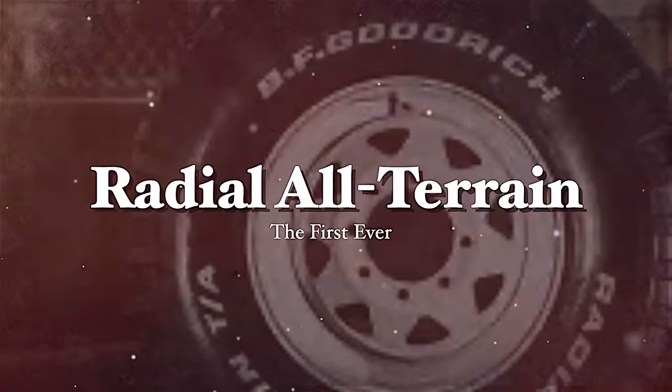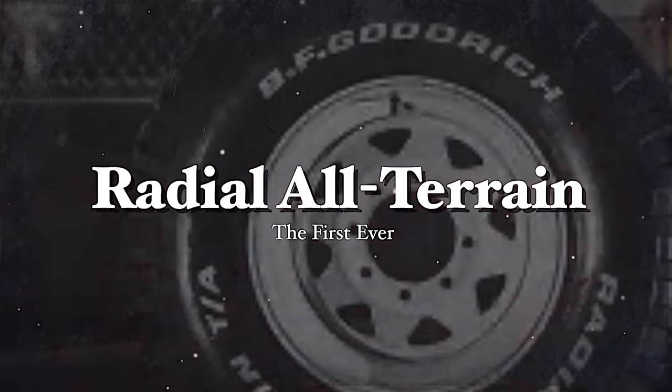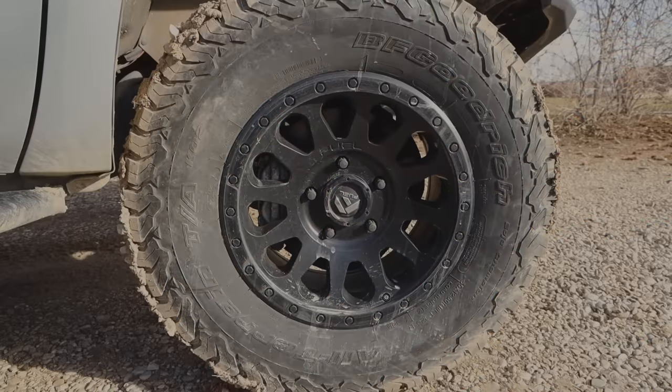So it's no surprise they revolutionized the tire market with the first radial all-terrain in 1976, followed by the BF Goodrich All-Terrain TA KO2. First, the pros.